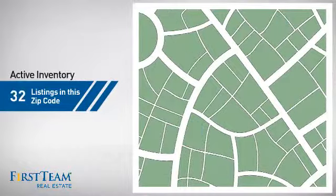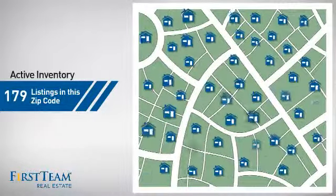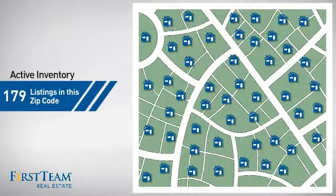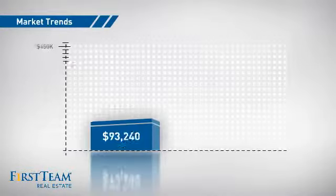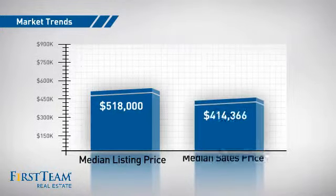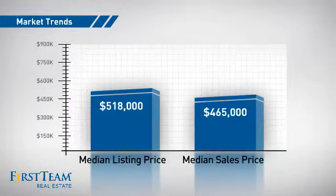Wondering how it stacks up against the competition? There are now just under 180 homes on the market within this zip code, with a median list price of just under $525,000 and a median sale price of just under $475,000.